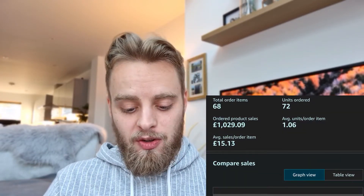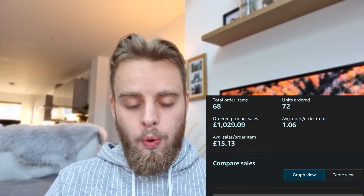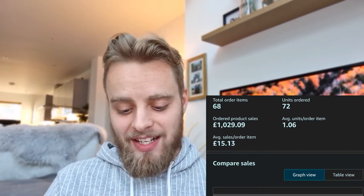It gives you a really good indication — link in the description with code DEAN15 if you want a discount. But let's get into the figures. For September 2021, our first ever month of selling via Amazon FBA, we sold 72 units and they came to a total sales amount of £1,029.09. So in our first ever month we made over £1,000 worth of sales.